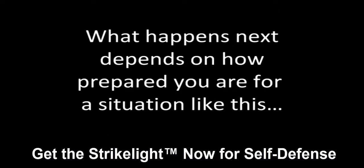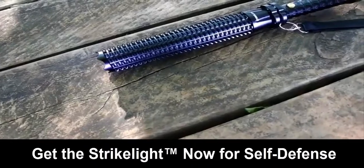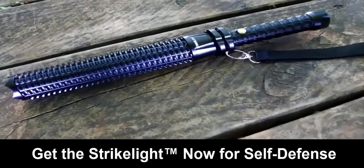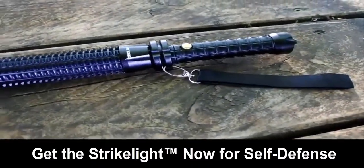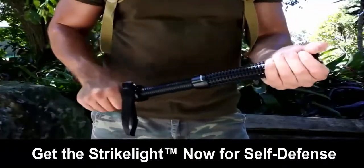You hear whispers. What happens next depends on how prepared you are for a situation like this. Introducing the Strike Light. Made from solid aluminum, this is a serious self-defense weapon and flashlight in one that can take out any attacker, big or small. At a simple twist of the handle, it will extend another four inches, allowing you to strike from a larger distance.